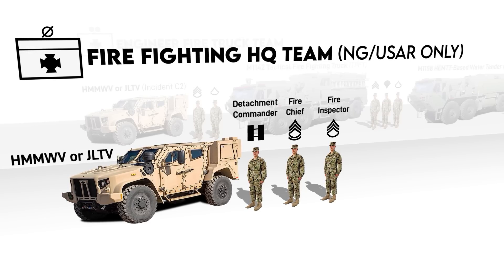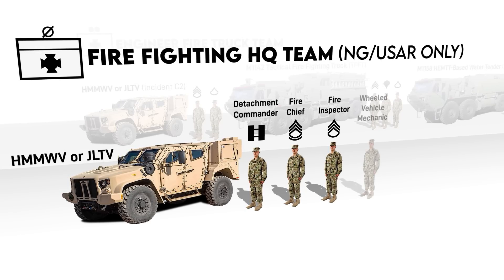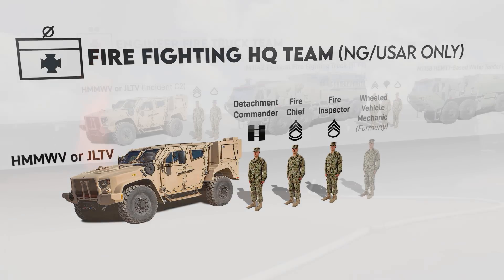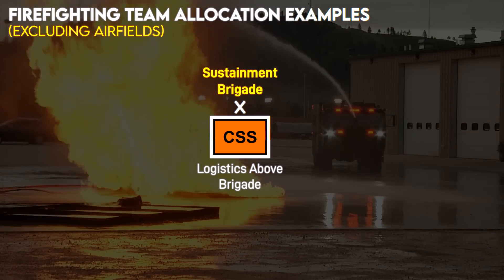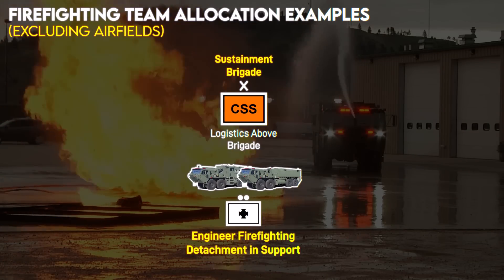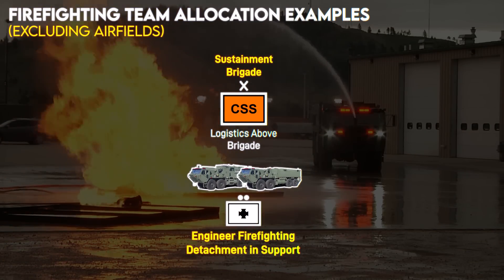In the past, the HQ team also had a wheeled vehicle mechanic. In terms of allocation, generally a deployed sustainment brigade, whether at division or echelons above division, will acquire one firefighting team in their AO.